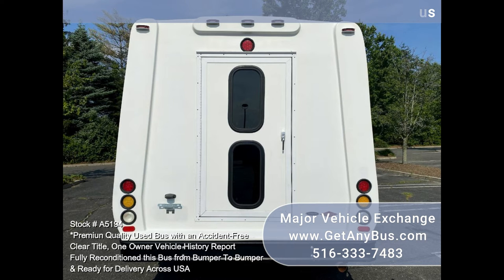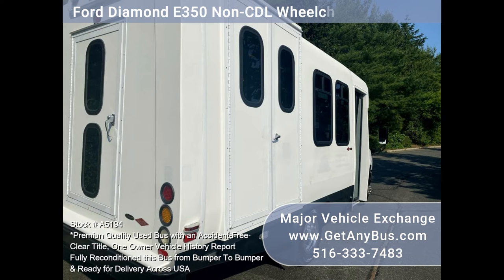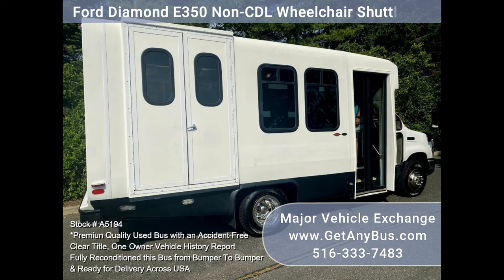The 5.4L Ford Triton V8 engine runs like new with plenty of power and good economy. The transmission performs flawlessly. The fiberglass exterior body has been thoroughly inspected and it is free of damage, with only minor shadows from the original decals.